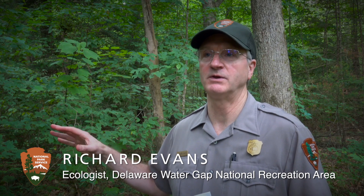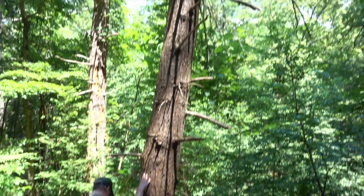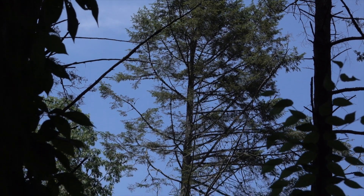Hemlock woolly adelgid is a tiny insect that came from Japan and has spread throughout the eastern United States from Georgia to Maine. We discovered it in Delaware Water Gap National Recreation Area in 1989. From our monitoring studies, we estimate more than 40% of the hemlock trees have died, and most of the remaining trees are in various stages of moderate to severe decline.